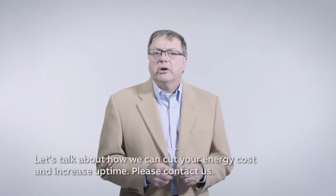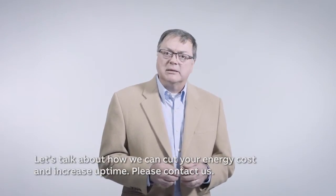Let's talk about how we can cut your energy costs and increase uptime. Please contact us.